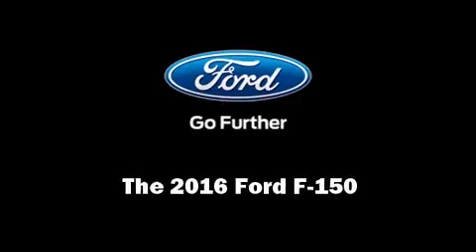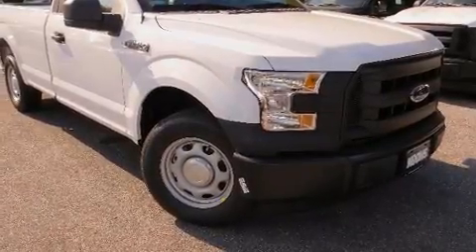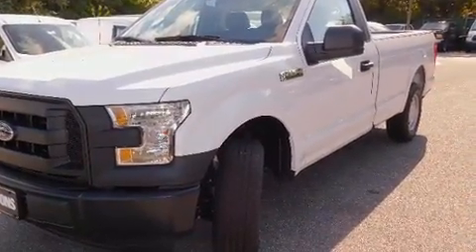Sensibility and practicality define the 2016 Ford F-150. This two-door, three-passenger truck is waiting for you to take home.